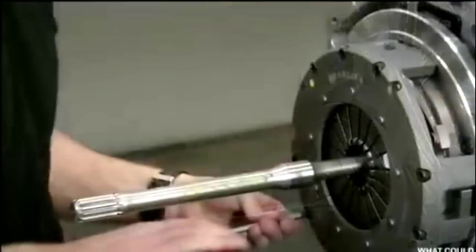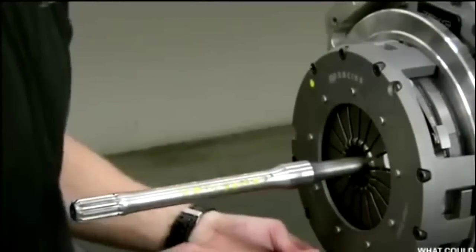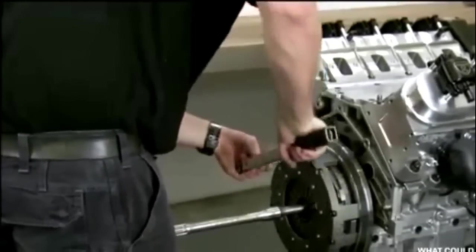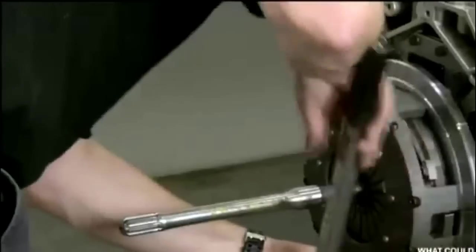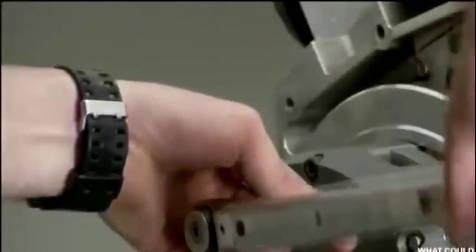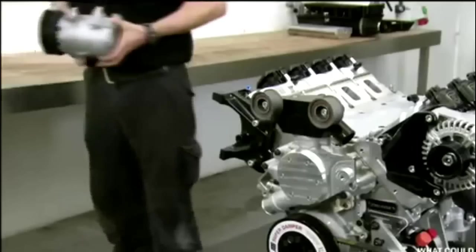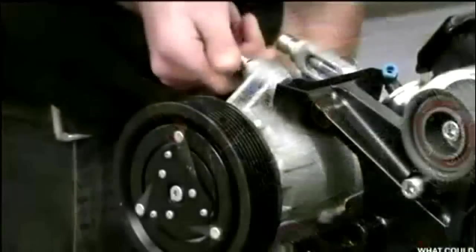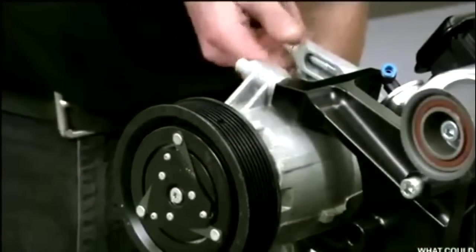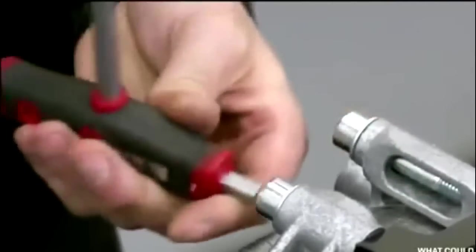A technician mounts the clutch onto the aluminum engine block. This clutch is an accessible component that can be easily replaced if necessary. Zenvo adheres to this same philosophy throughout the powertrain, using high-quality but conventional parts rather than exotic, difficult-to-replace components wherever possible. Next, the worker installs the compressor for the air conditioning. Even with this addition, the engine remains remarkably small considering how powerful it is — yet another benefit of combining a turbocharger with a supercharger.